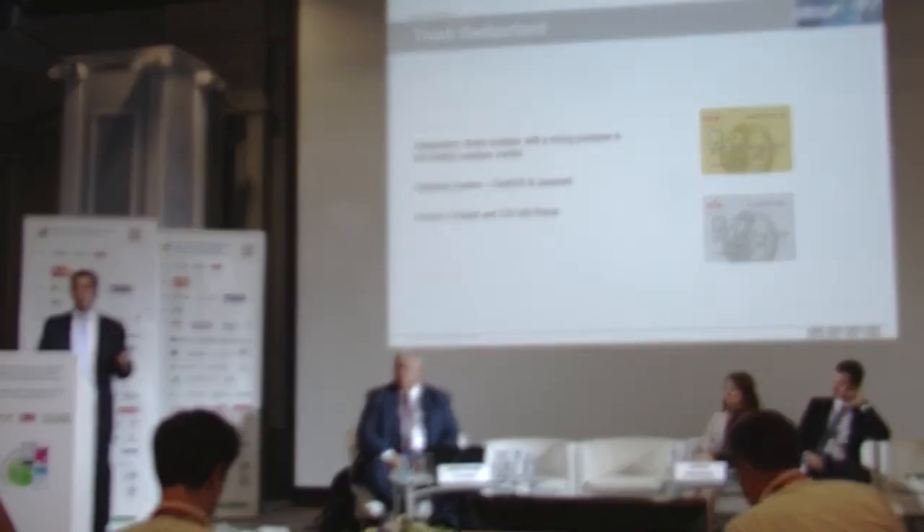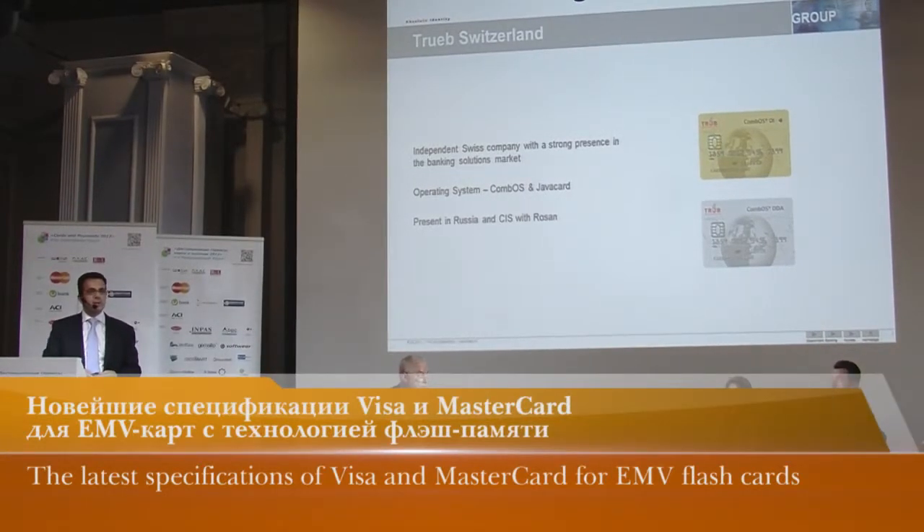Currently we are present in the Russian and CIS region with our partners, Rozan.